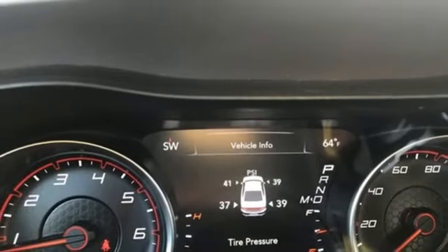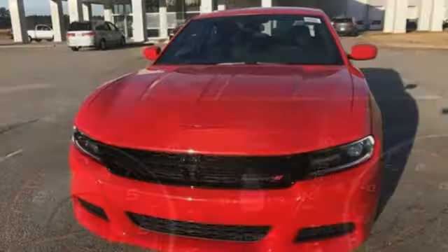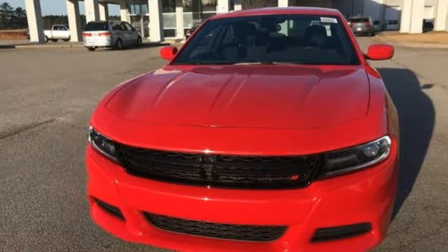Automatic transmission, aluminum wheels, gas pressurized shocks, and V6 engine. Take it for a test drive today.